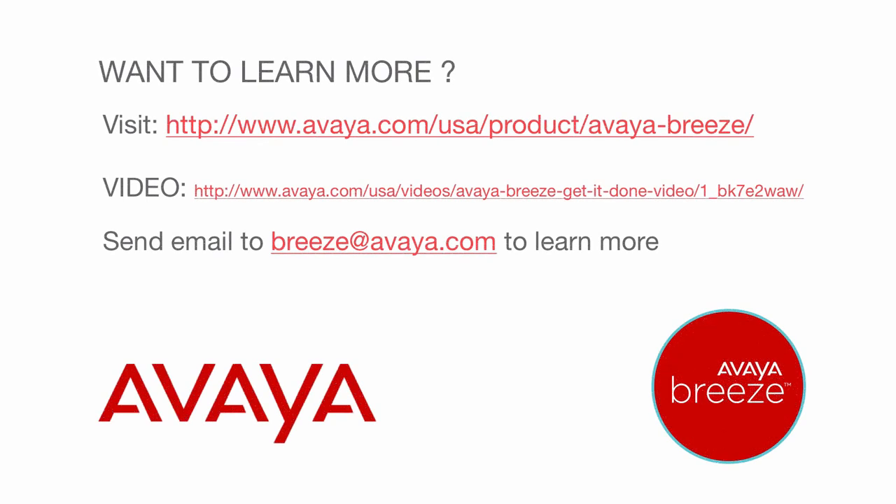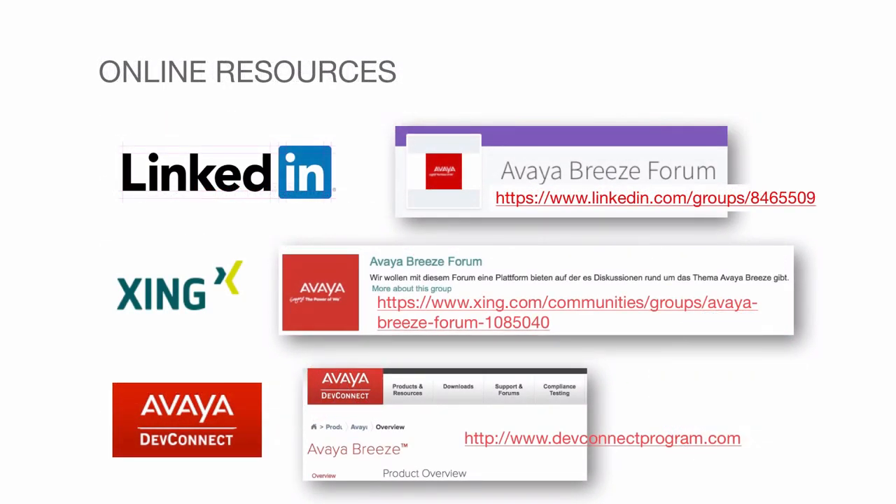Make sure you check out the Avaya website, avaya.com, for all things Avaya Breeze. Don't forget our online resources: LinkedIn, Zing, and DevConnect.